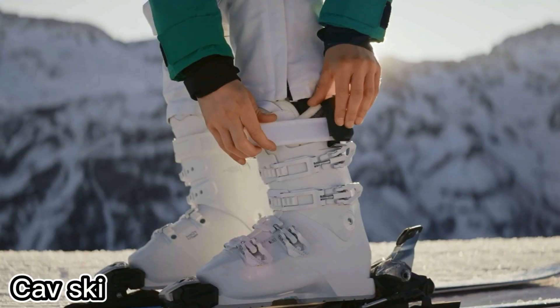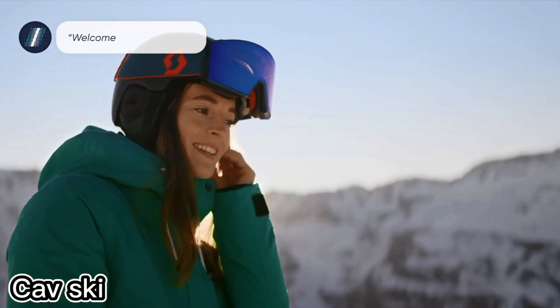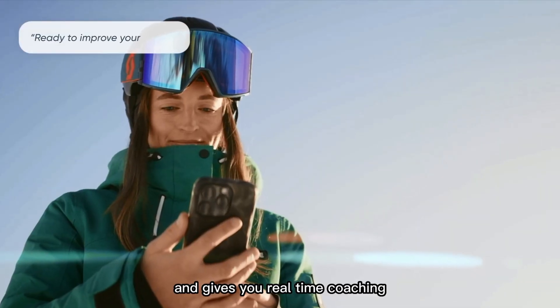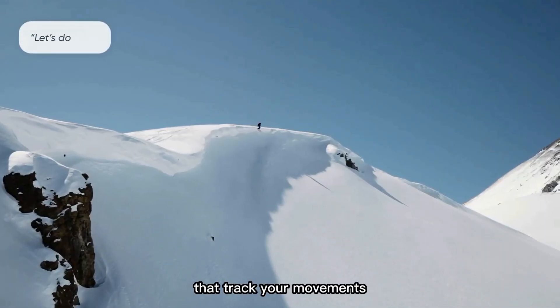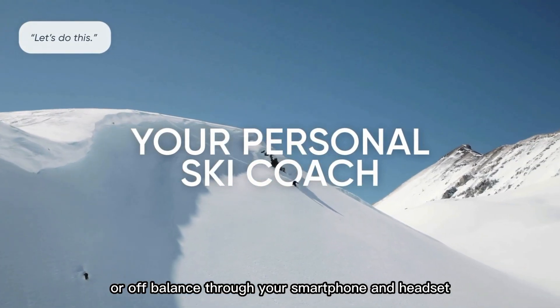Ski lessons just got a major upgrade, thanks to Carve — a smart gadget the size of a chocolate bar. This tiny device attaches to your ski boots and gives you real-time coaching as you glide down the slopes. It's not just counting steps; it's packed with advanced sensors and AI that track your movements and instantly spot where you're slowing down or off balance.